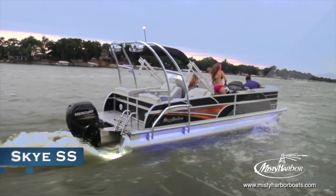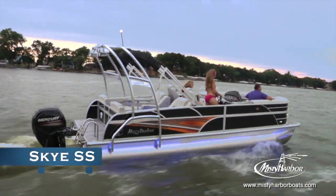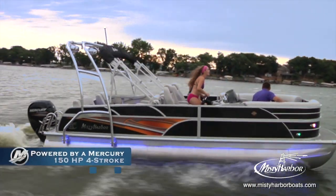It's time to get your wake on. The Sky Sport Series is available in every Sky layout, taking luxury and sport to a whole new level.